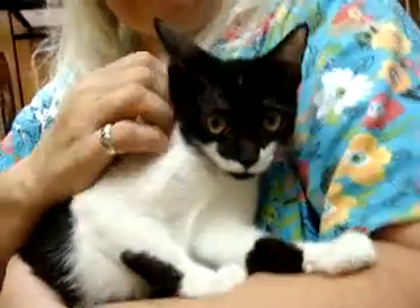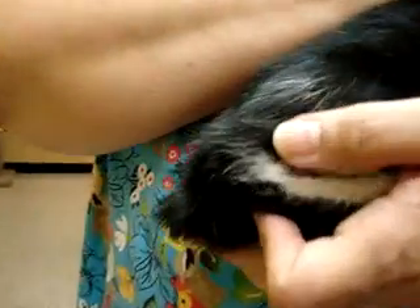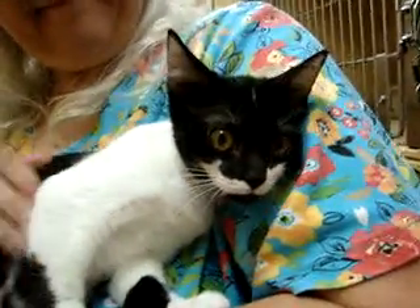Her name is Curly Sue and she's very sweet and she's a little scared. This is her first video — and this is her little tail down here. She's a little bobtail. Come visit her. She's got a little bit of white on her head and almost like she's wearing a little phantom mask. So this is Curly Sue. Thanks for checking us out on YouTube and have a blessed day.